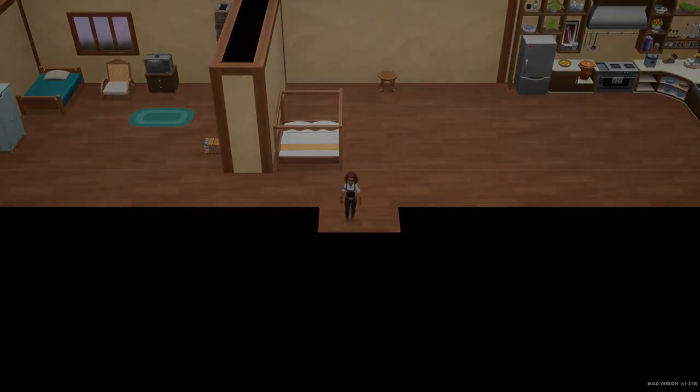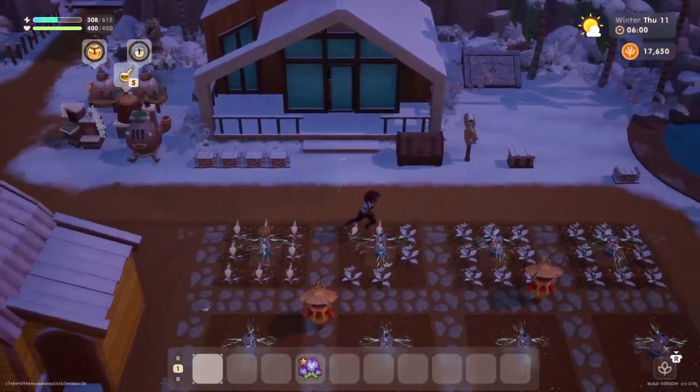Hello everyone and welcome back to Coral Island. My name is Melanie V. It is now Thursday, the 11th day of winter.